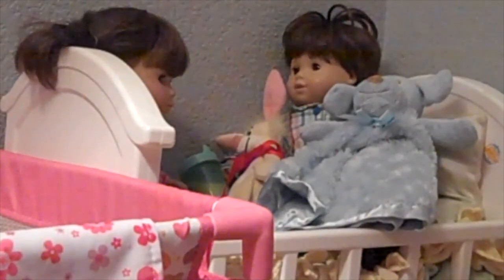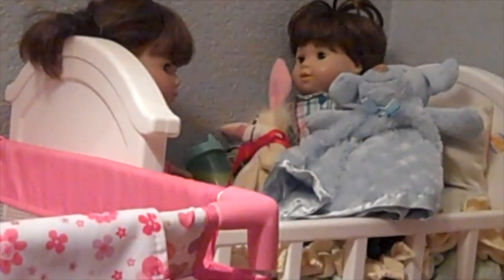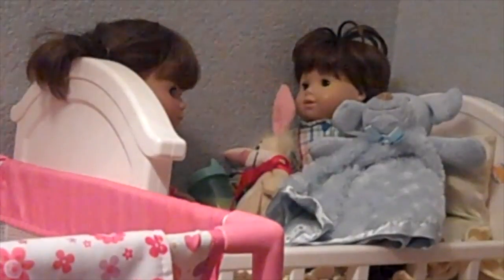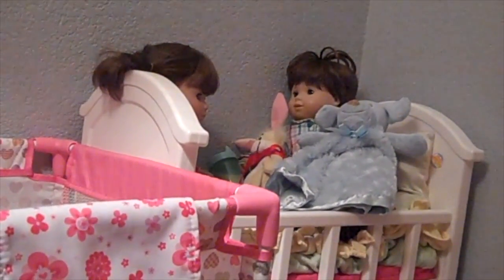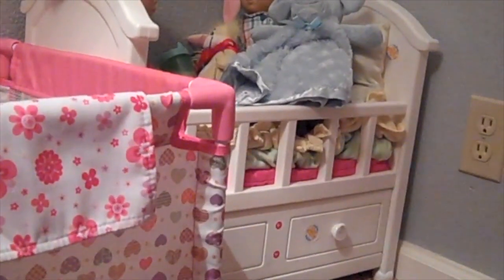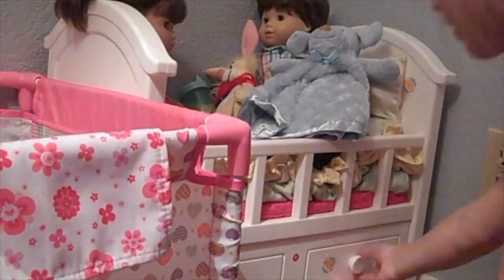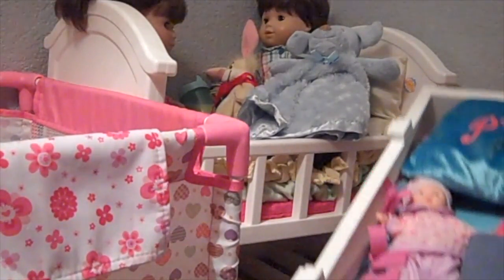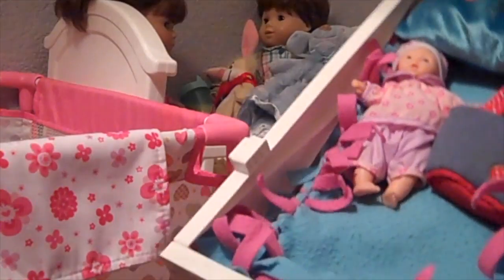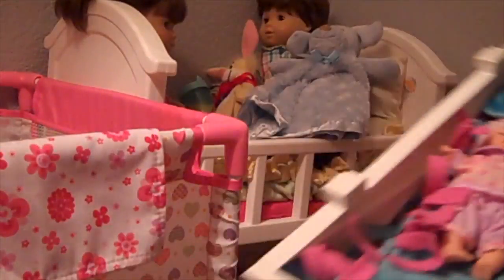Over here is Clara and Connor's bed. They do not share a bed — actually, they use this as a trundle. Over here is Clara's bed. It has just like her little stuffed animals in it, really cool stuff like that.